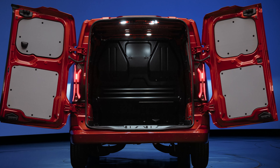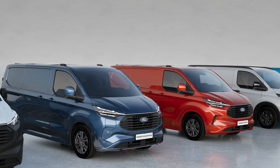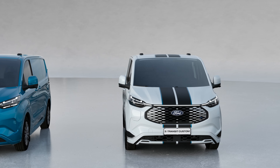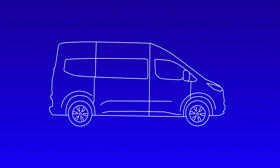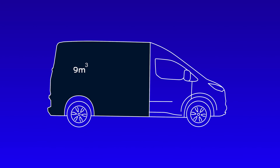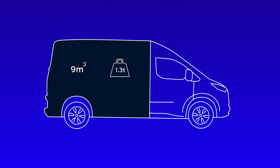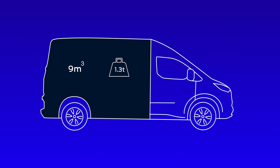Available as a van, a double cabin van, a combi, or with the new unique L-shaped bulkhead. With two lengths and two roof heights available, creating a load volume of up to 9 cubic metres and an impressive payload of up to 1,327 kilos, you can configure the Transit Custom to suit your needs.